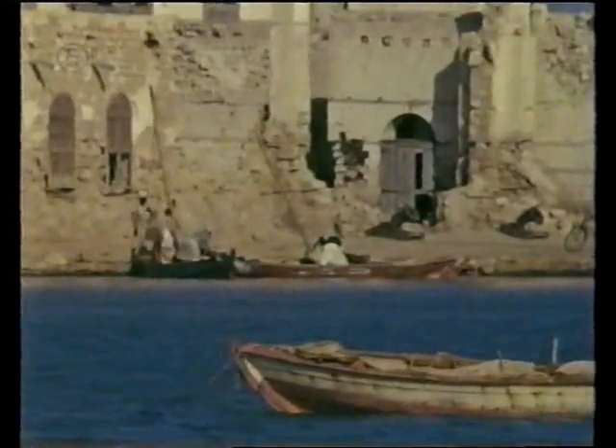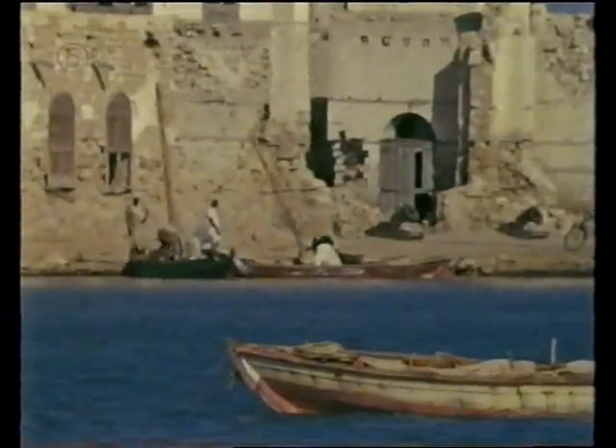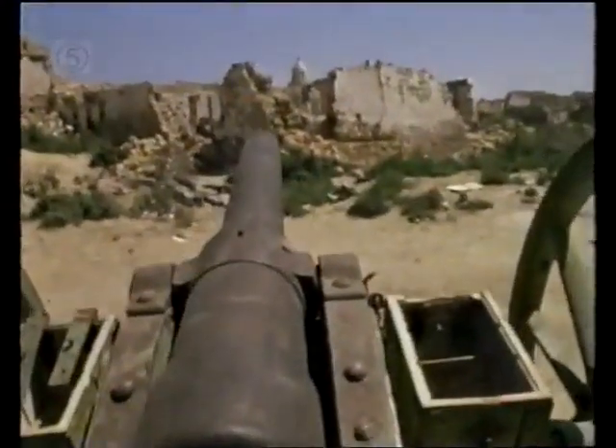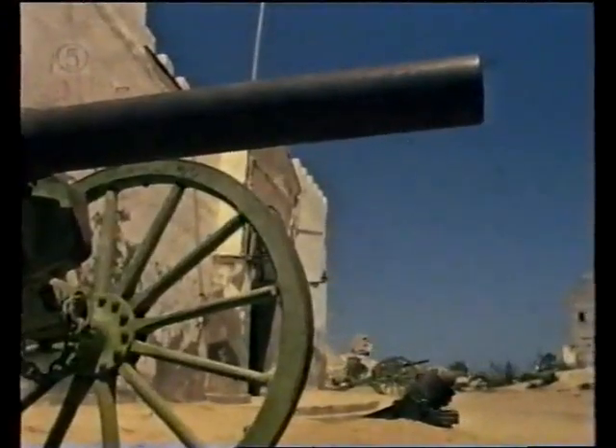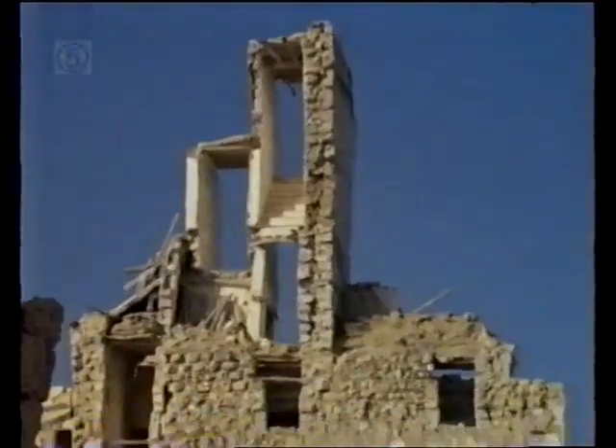Suakin's harbour was once filled with British troop transports and soldiers. It was the port that supplied General Gordon in his campaign against the African tribe, the Bajar.